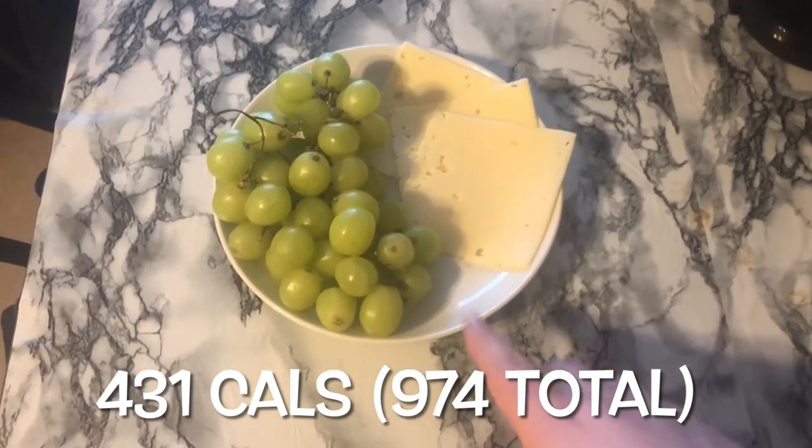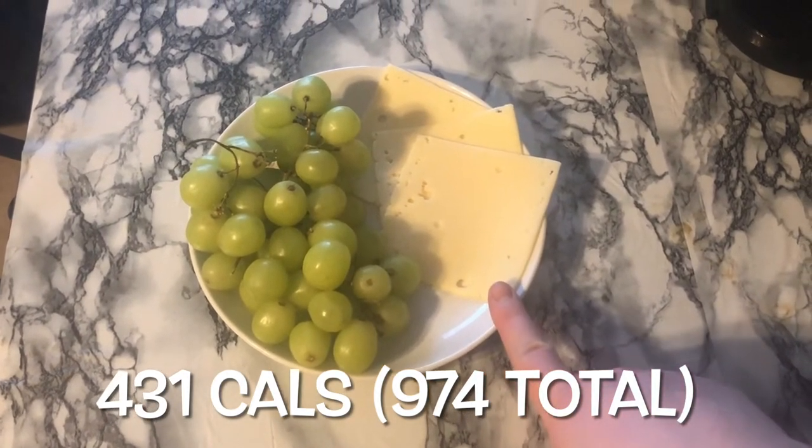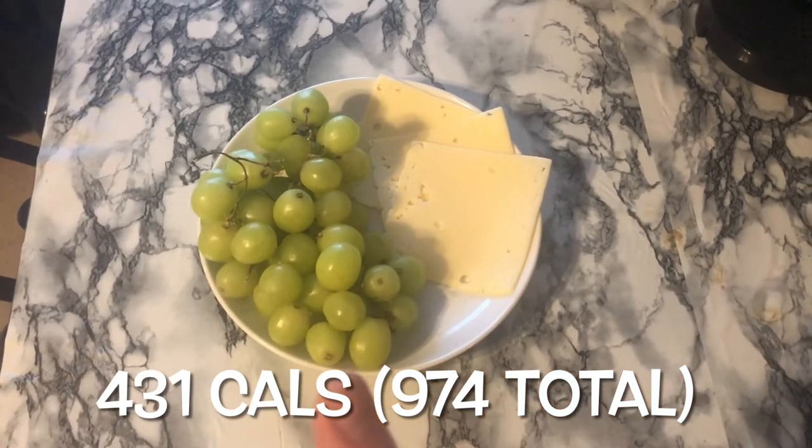For lunch I'm having something light — this works out to be two cups of grapes and three slices of Swiss cheese, and that's more than enough for me for lunch today. As I said, I eat breakfast late so it tends to be more like a snack for lunch.